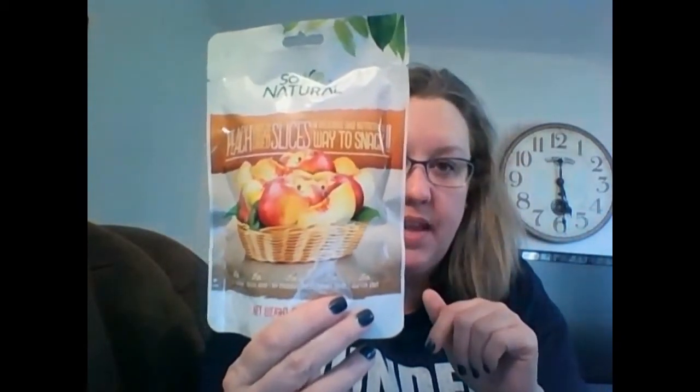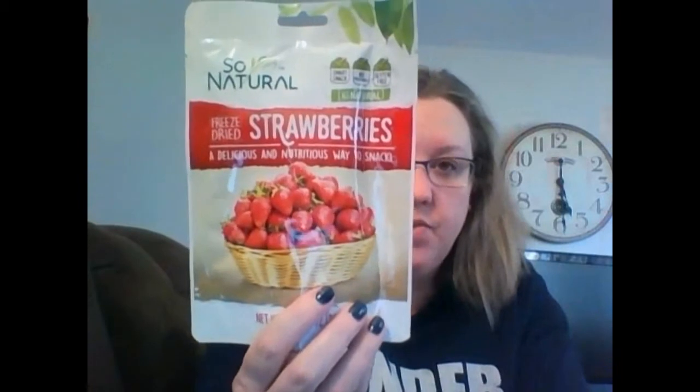Also, this was from last week — I got some more of these So Natural freeze-dried fruit. These are the peach slices; I've never tried the peach ones, but people say they are good. And I liked the apple ones. And these are the freeze-dried strawberries, so we'll see how those work.